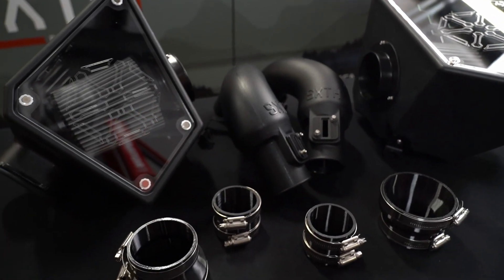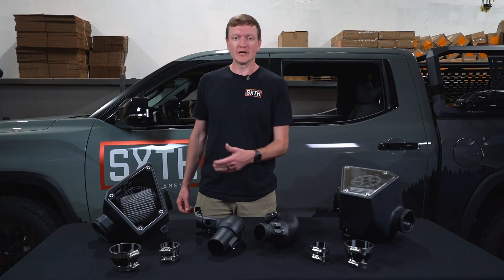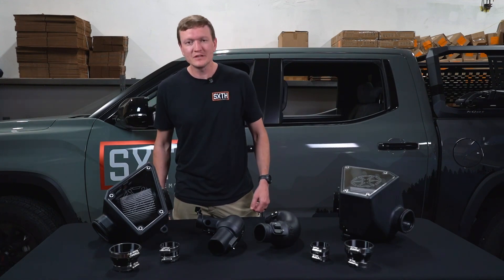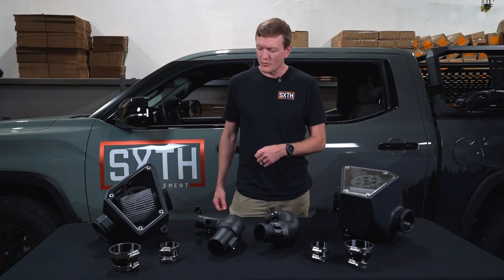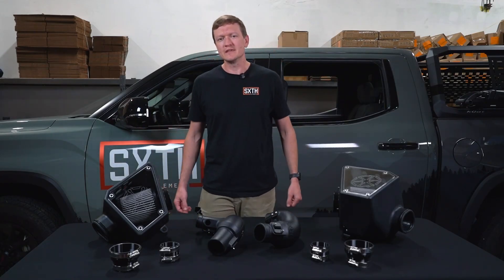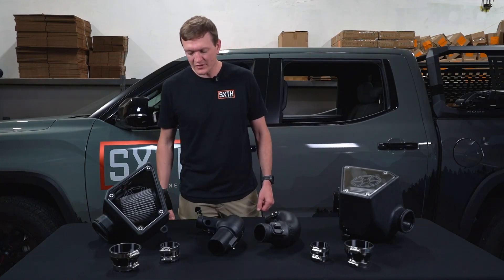We'll start with the air filter. We offer a high-performance, high-flow dry flow air filter in all of our intake systems. This filter is going to give you the performance you need without allowing your engine to get clogged. The next thing I'm going to point out is the airbox itself — our airboxes are made from a heat-resistant XLPE material that is going to last the life of your truck.